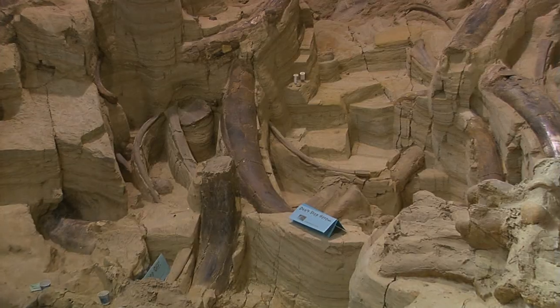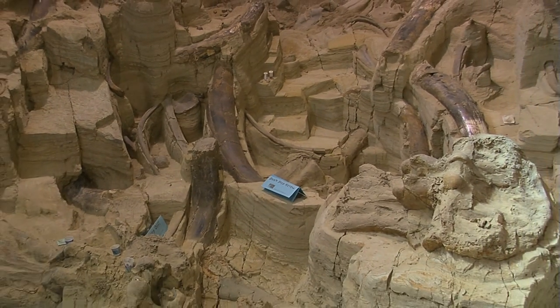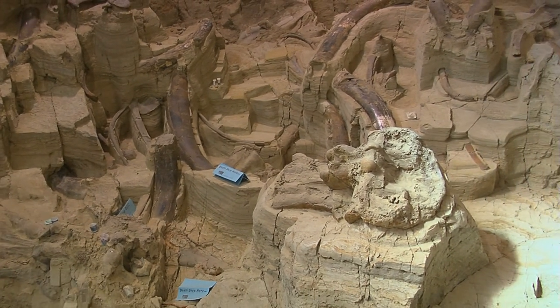In the literature it says over 55 — and you've just discovered some more this summer — but it says 55 Columbian and Woolly Mammoths. Three of them are Woollies and the rest are Columbians. That means we've got the Arctic version of the mammoth and the temperate version of the mammoth. The Woolly is the Arctic one.